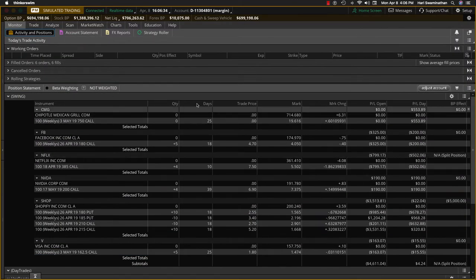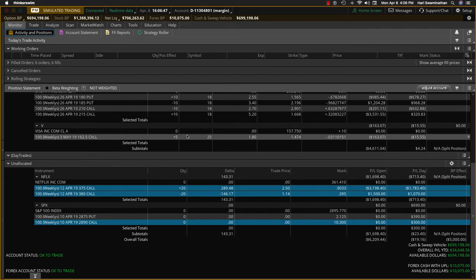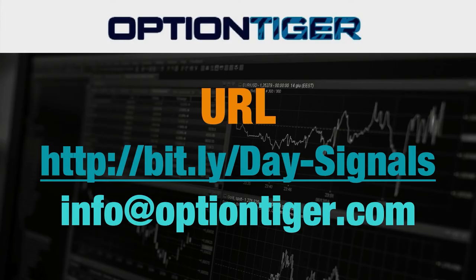On the swing trade, we cashed in Chipotle — a big one — for $1,500. We had a profit of $1,000 coming in and this was $1,500. The other trades are just new trades, so we'll manage them as we go along. That's it as far as day trades are concerned for today.